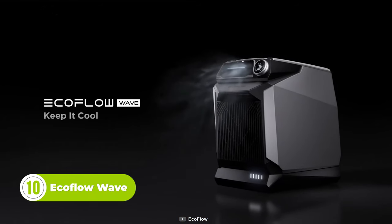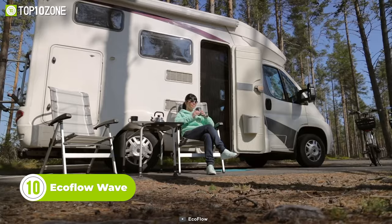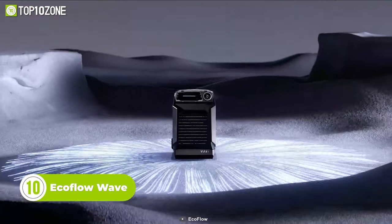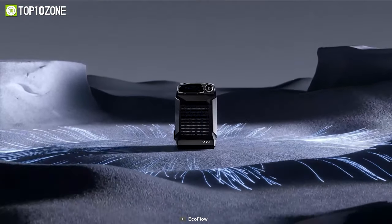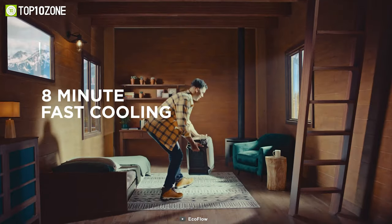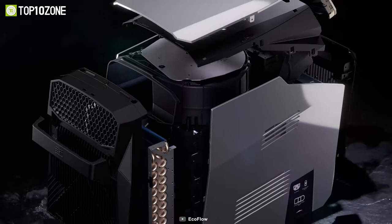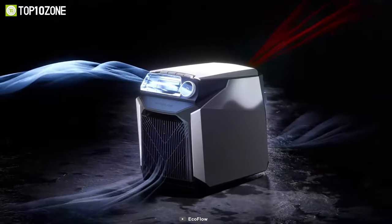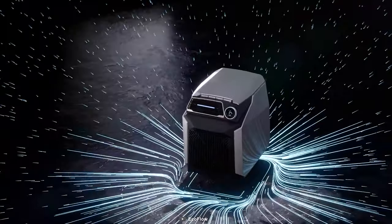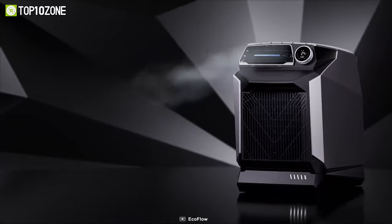Meet the EcoFlow Wave, the ultimate companion for your camping trips, RV adventures, or small room chill outs. This little wonder can blast out 4,000 BTU of cooling power with its inverted compressor. That means it can cool 64 square feet of space in just 8 minutes. It can run for more than 10 hours on a single charge, depending on your usage, and it can intelligently mix fan and cooling settings to extend its runtime even more.